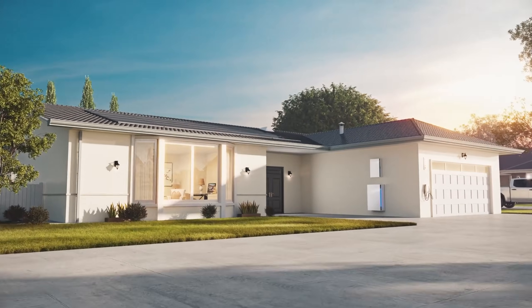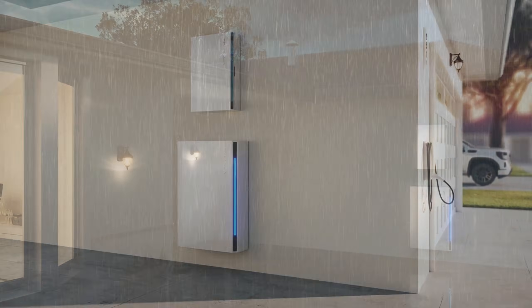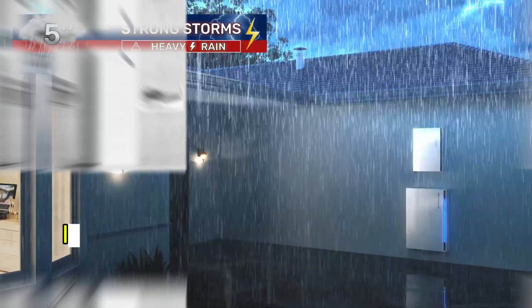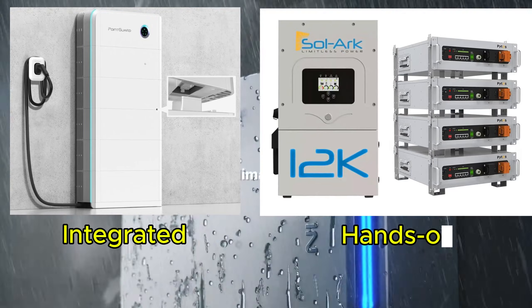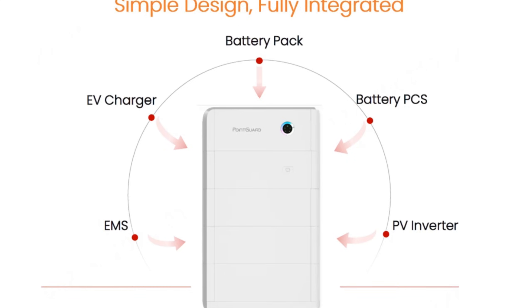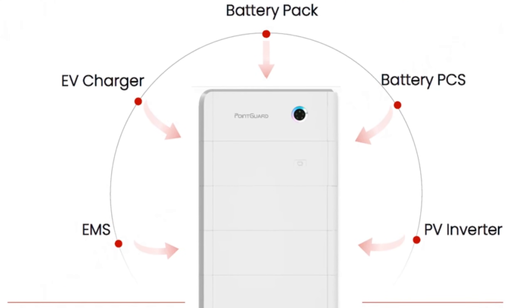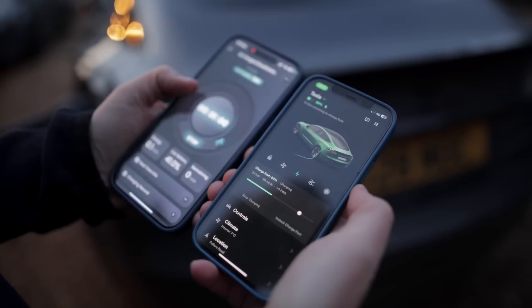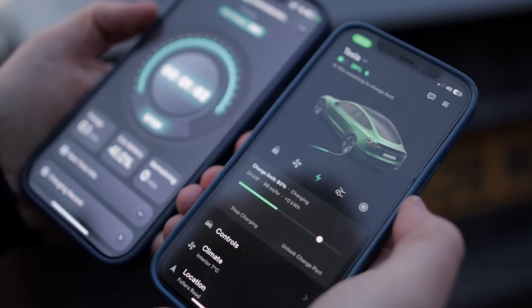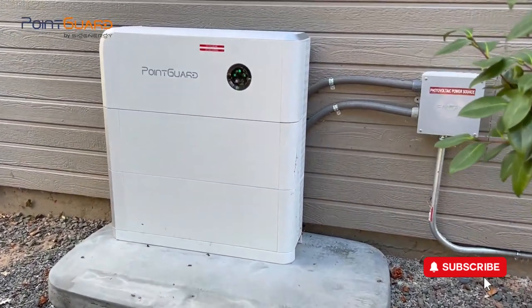Home energy storage systems have matured significantly over the past decade and generally fall into two categories: integrated solutions and hands-on systems. Integrated solutions mean manufacturers combine several functionalities — like the inverter, battery storage, and EV chargers — into a single, easy-to-manage product controlled by just one app. In this video, I'll focus exclusively on these integrated home battery systems.